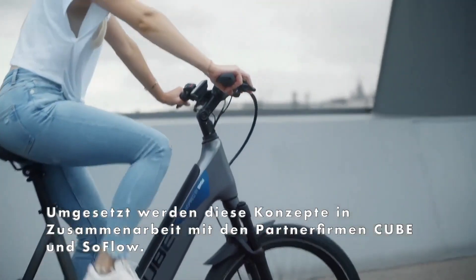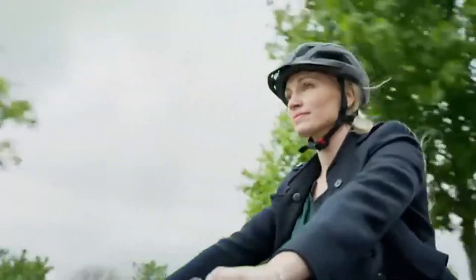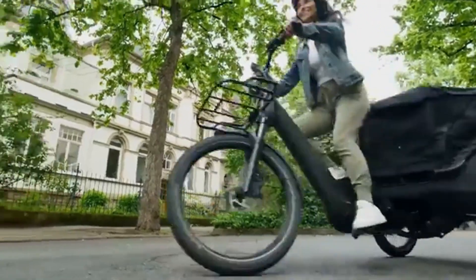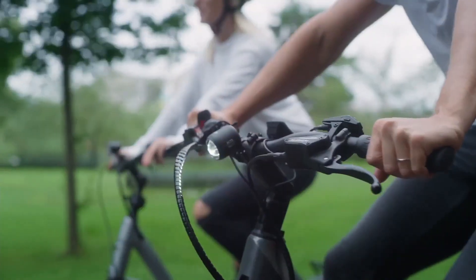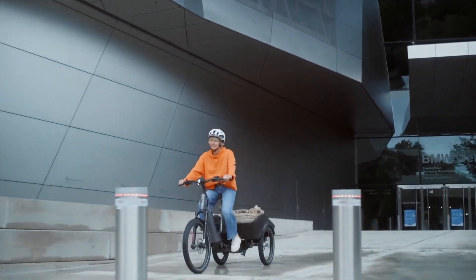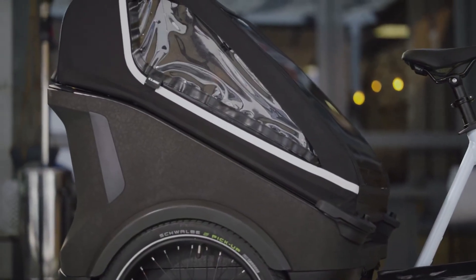Shifting gears, the Enviolo Cargo hub makes it effortless, adapting to heavy loads without hiccups. Add in a Suntour suspension fork and Tektro hydraulic brakes and you've got comfort and control in every turn. Up front, a roomy cargo box comes equipped with removable child seats, secure harnesses, and a rain cover — perfect for kids, bags, or both. Weighing in at just 75 kilograms, it's a smart alternative to a second car, quiet, efficient, and built for the modern city.